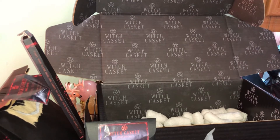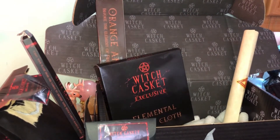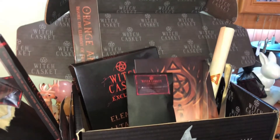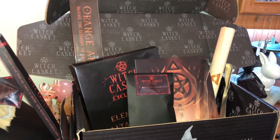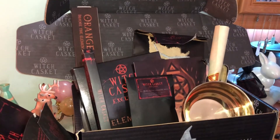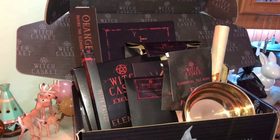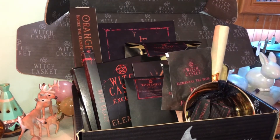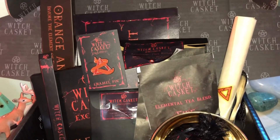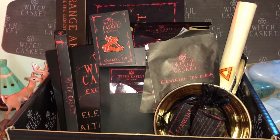So this month's Witch Casket: we have the scroll, incense, the altar cloth, the artwork, the tongs, the dragon's blood resin and charcoal discs, the wooden spills, the banishing ritual, the elemental bowl, the tea, the information leaflet, the crystal, and the enamel pin. Very happy with this month — I think this is probably one of the best months so far. Thank you very much Witch Casket!